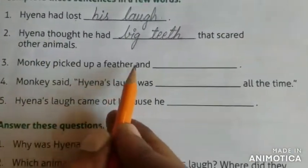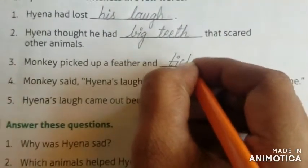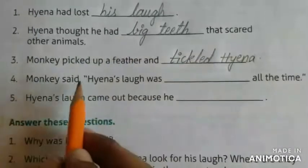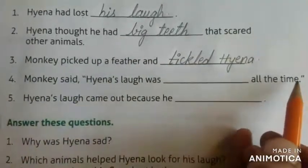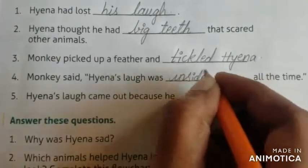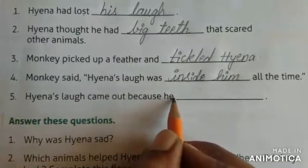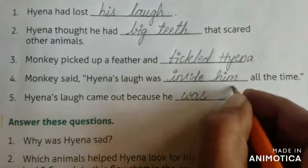Monkey picked up a feather and tickled — T-I-C-K-L-E-D — tickled Haina. Monkey said Haina's love was dash all the time inside him. Haina's love came out because he was happy.